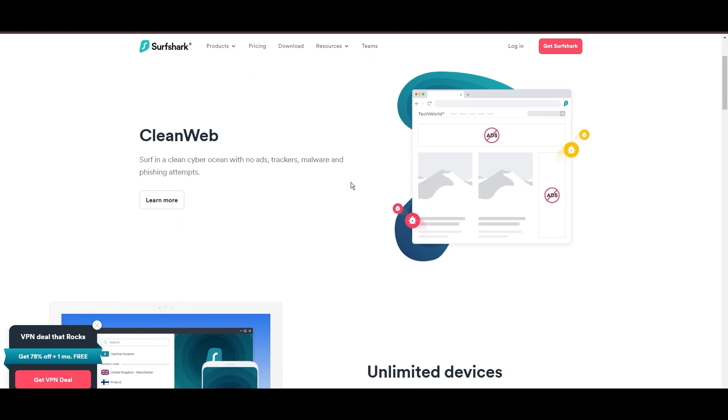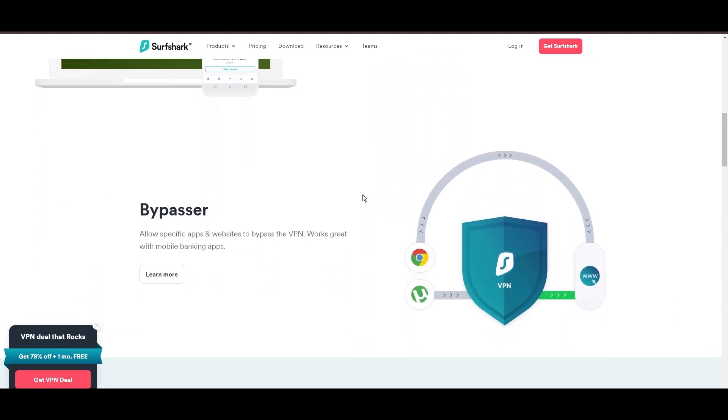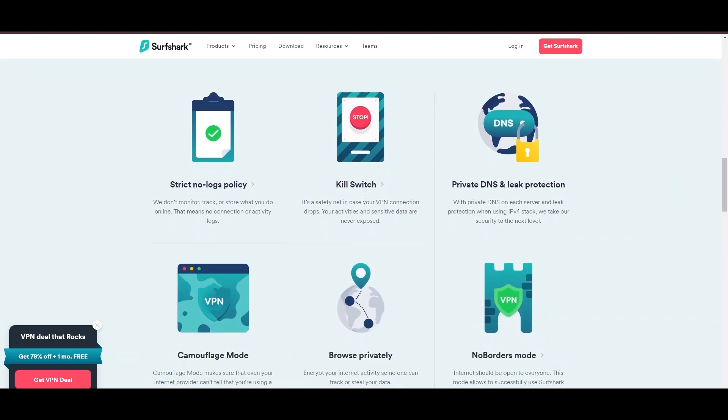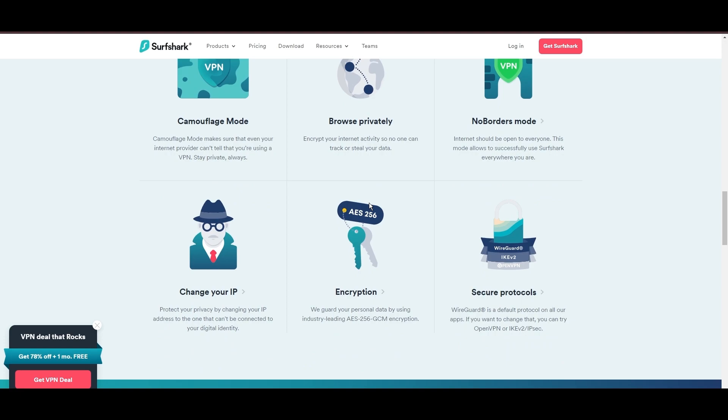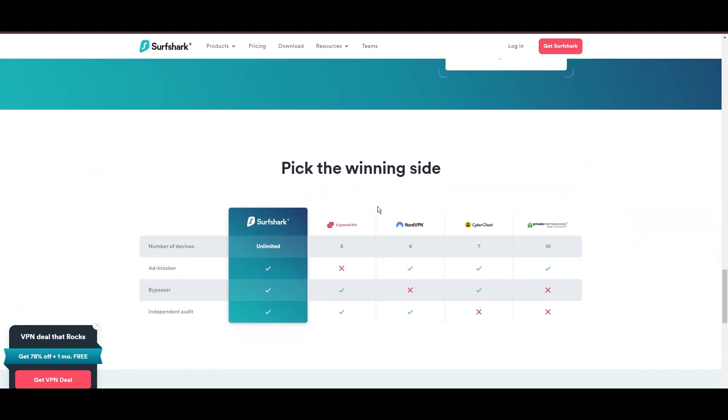Beyond encryption, Surfshark's comprehensive security suite includes antivirus, secure search, and more. Additional Surfshark benefits include a kill switch, split tunneling, obfuscation tools, an ad blocker, and an innovative IP rotator, enhancing privacy and security for users.